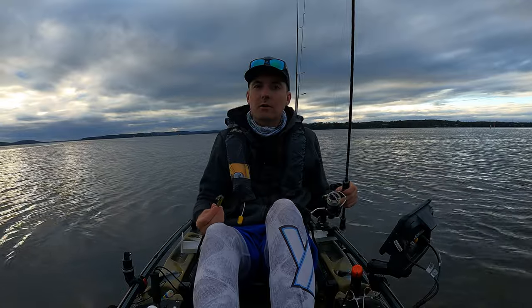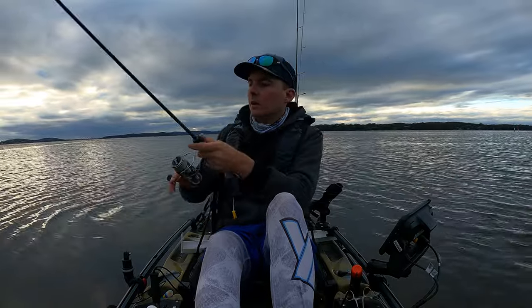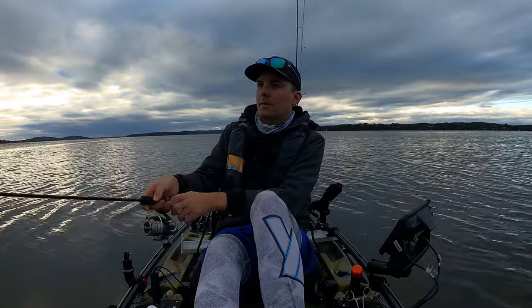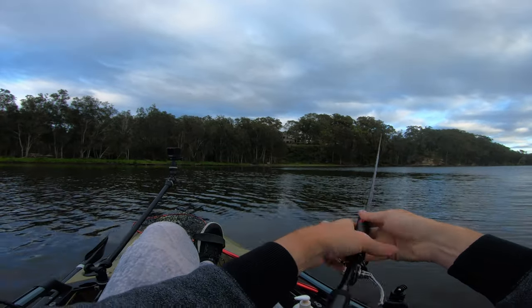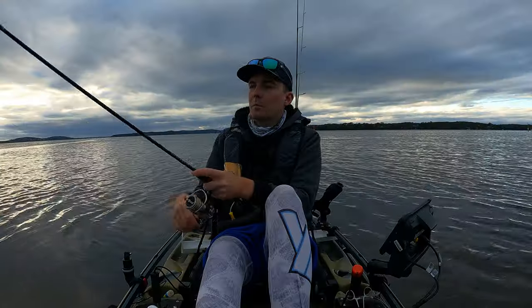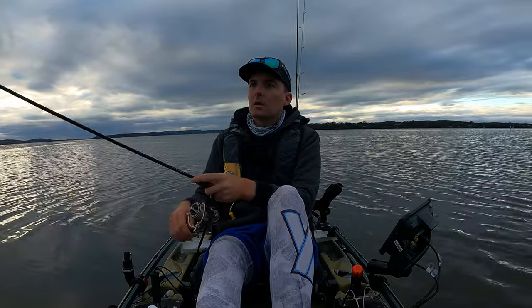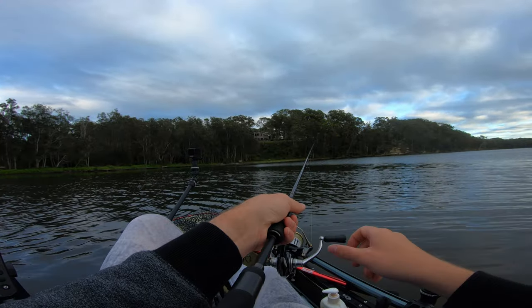I've got no action on the surface, so I'm going to try this Hurricane Sprat — you guys saw it in the last video. I'm hoping maybe the fish are just not keen on the surface and we'll have a bit more luck with this lure. But it's been very quiet. Josh and I are just not seeing anything on the surface, not really getting anything.